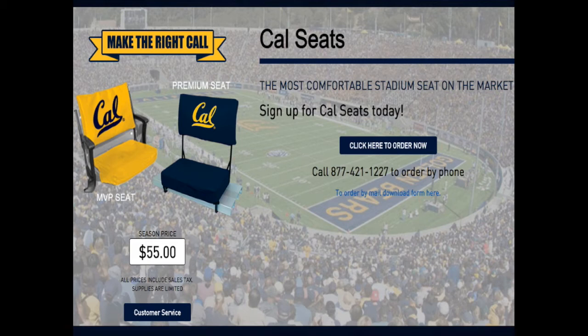As you can see on the screen, there's a picture of an approved seat cushion that you can bring. As a reminder, if you would like to rent a seat cushion for the whole season, you can go to calseats.com to order one. They will zip tie them to your seats before the season starts. You can also rent them on a per-game basis at various locations inside of the stadium. Please note that pricing is subject to change when purchased on game day.